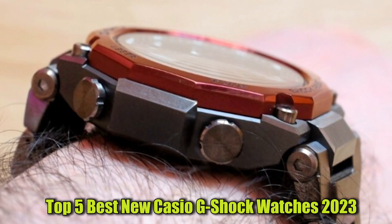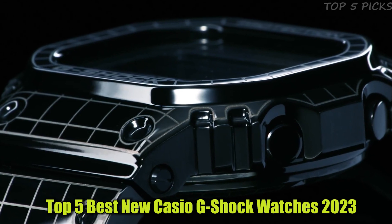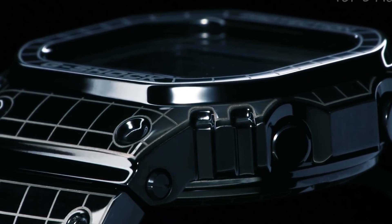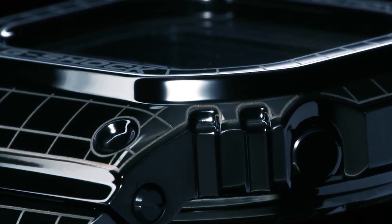Hello everyone. Today, I'm going to show you the best Casio G-Shock watches in 2023. All the watch product buying links are given in the video description. Now, let's get started.